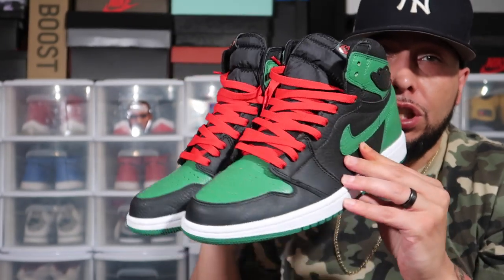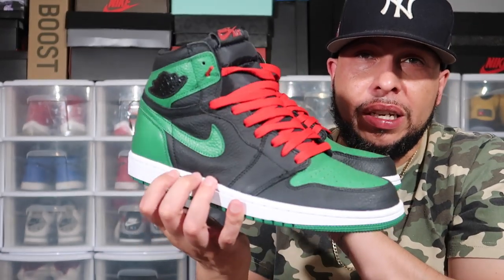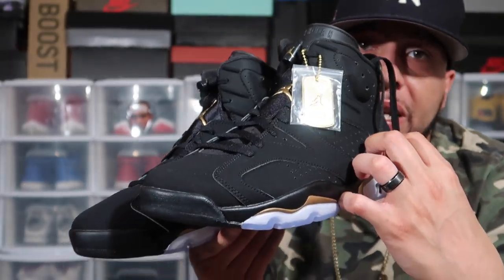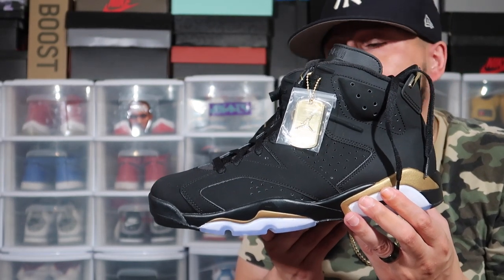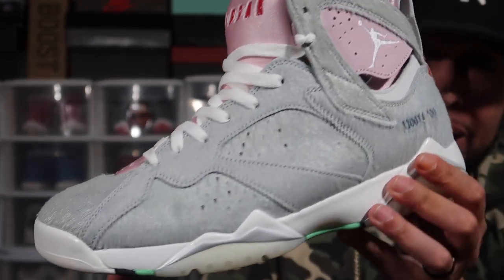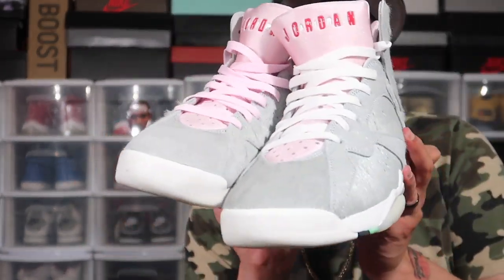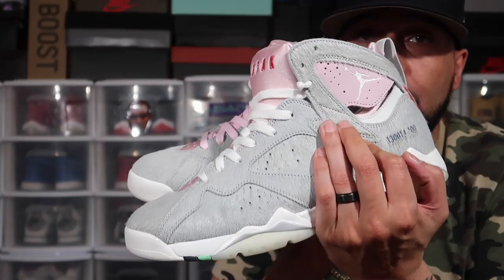These are the Air Jordan 7 Hare 2.0s — I like these shoes. Got that good fur, good quality and materials. I threw the white laces on — they originally came with gray and pink laces. Every time I wear these people go crazy. I'm a huge fan of this shoe — it's fire. Also got my Off-White Air Jordan 5 — the only Off-White Jordan I have in my collection. I did have the Off-White Presto back in the day but the resell was going crazy so I sold them for like $1,500.